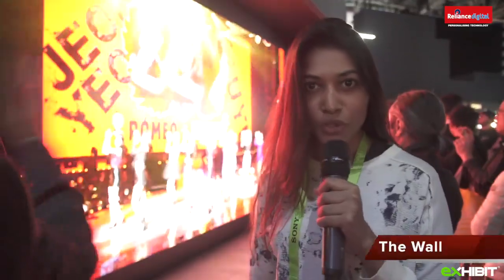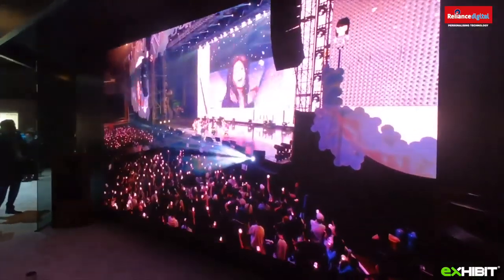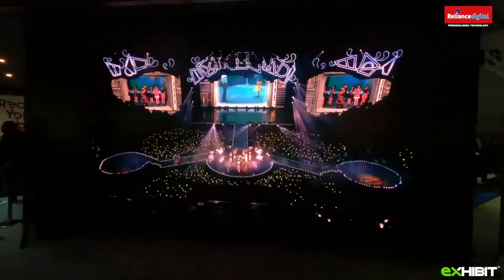I'm at the Samsung booth and I'm looking at this really beautiful technology called the Wall technology. This has been created by Samsung's modular micro LED panels.